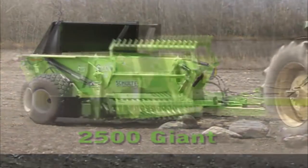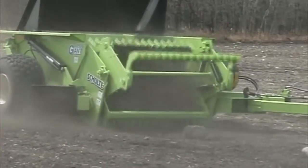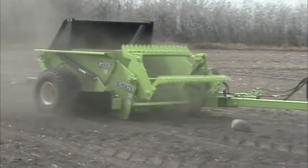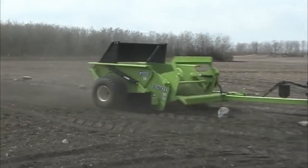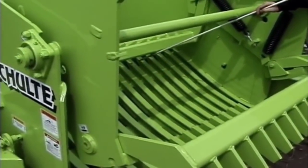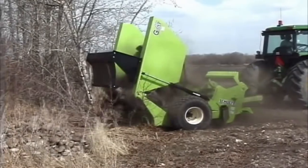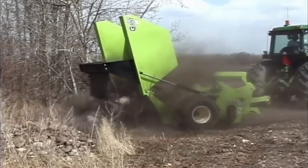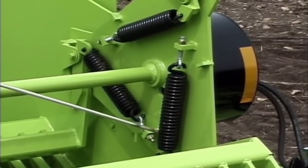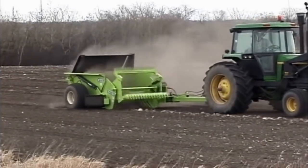Schulte's 2500 Giant Rock Picker is another popular model. Its flat design grate slope reduces the chance of throwing rocks back toward the tractor, plus prevents jamming. The Giant has a large 2.5 cubic yard bucket, durable tapered T-iron grate, and heavy wire springs that will hold the bats firmly into position and cushion the most severe shock loads for rocks up to 27 inches in diameter.